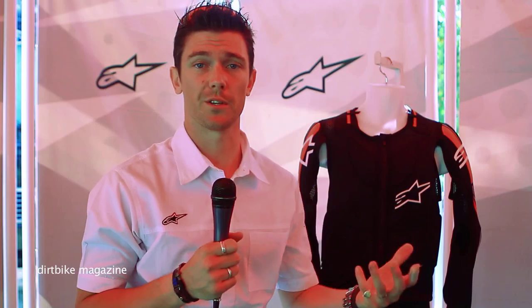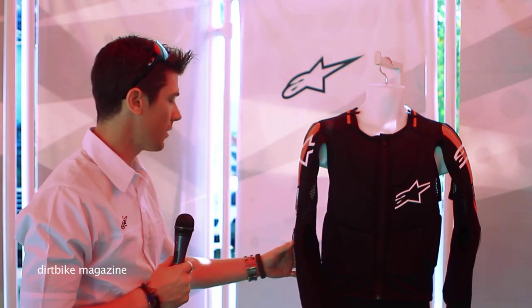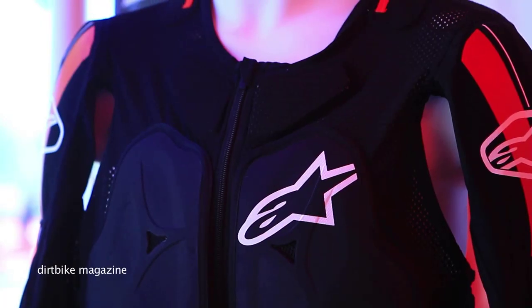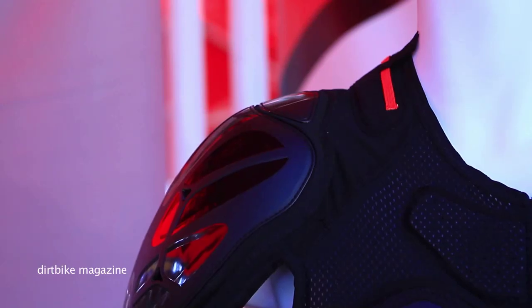Here we have our new Bionic Plus jacket. This is basically high-performing impact absorption to the chest area, high-absorbing impact to the back where we have a back protector, also on the sleeves, and of course our hitch-up for our new B&S. We also have derived from our Bionic Tech the Bionic Pro, and the A8 Lite and Bionic Plus.